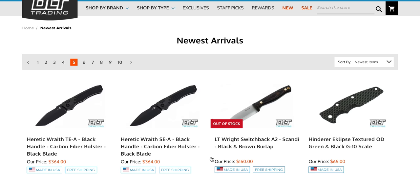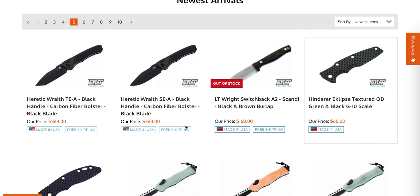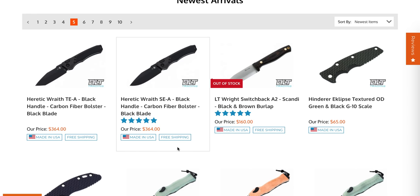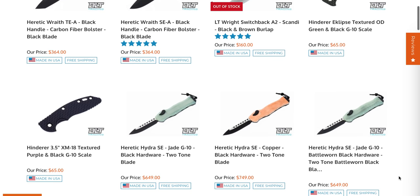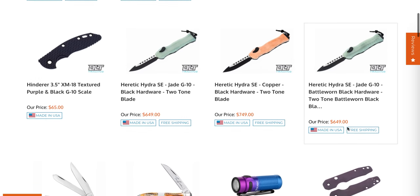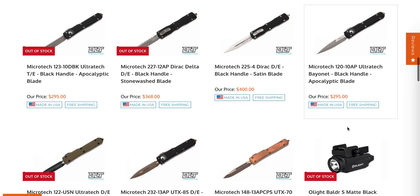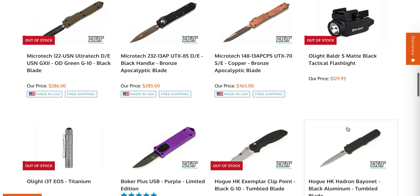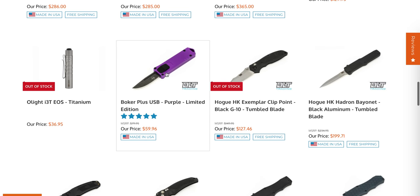Heretic Rates are here. Those also seem to be a little bit more expensive - $750, $650 for the Hydra. I just can't believe that pricing.